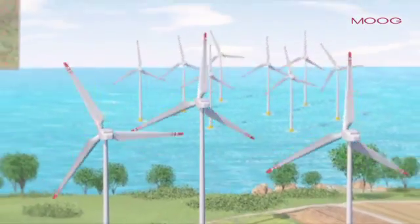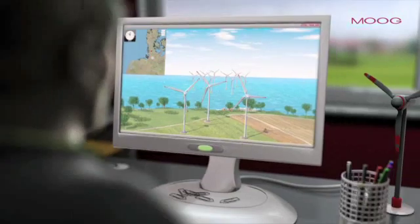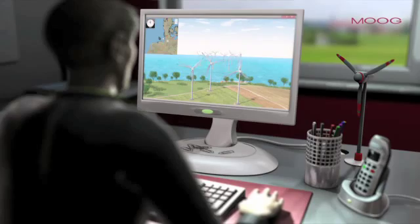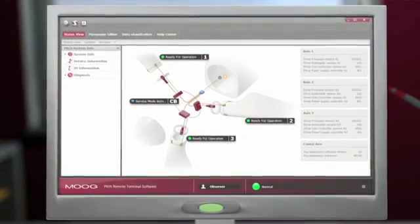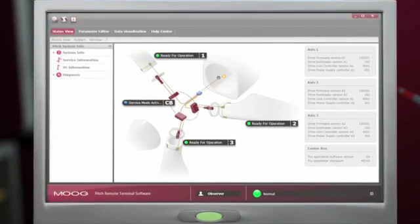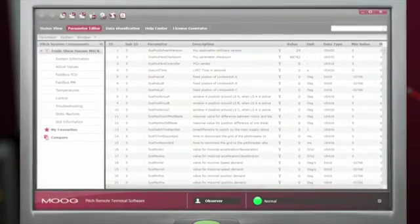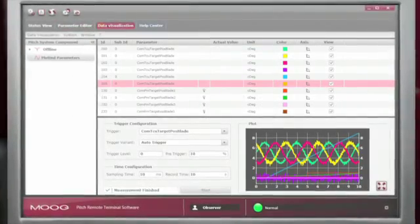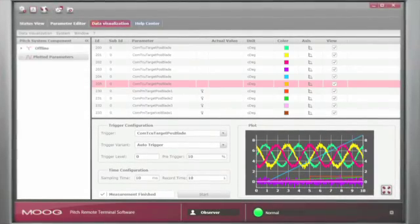Often wind turbines are installed in remote places which are hard to reach. This makes their ongoing monitoring and maintenance difficult, especially in the offshore arena. Our remote terminal software offers a quick overview of the pitch system using a network connection and provides access to selected operating parameters, no matter where the turbine is located. As a result, time-consuming and costly maintenance visits on site are a thing of the past.